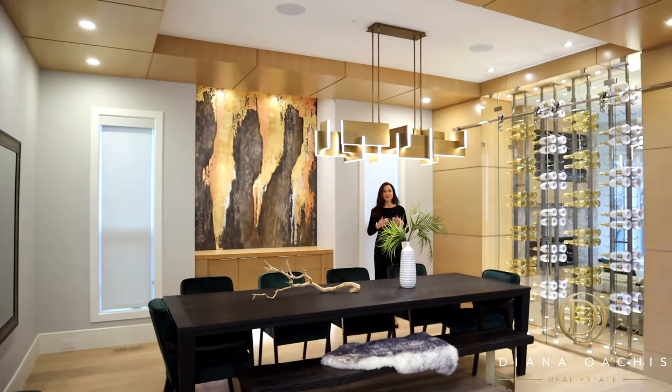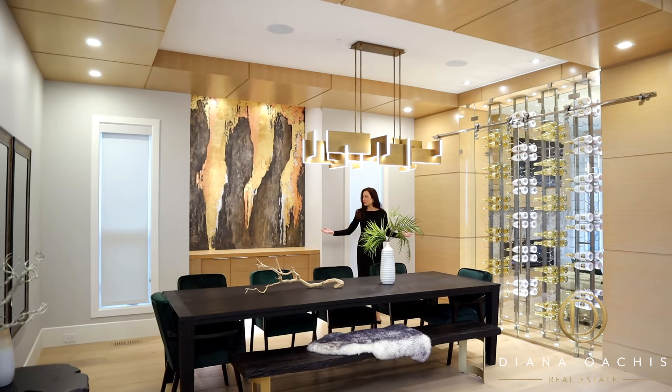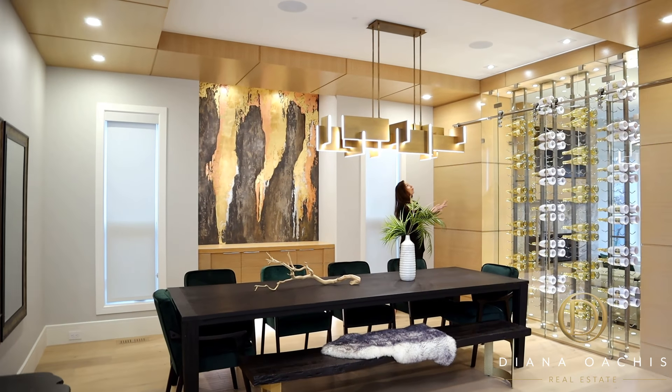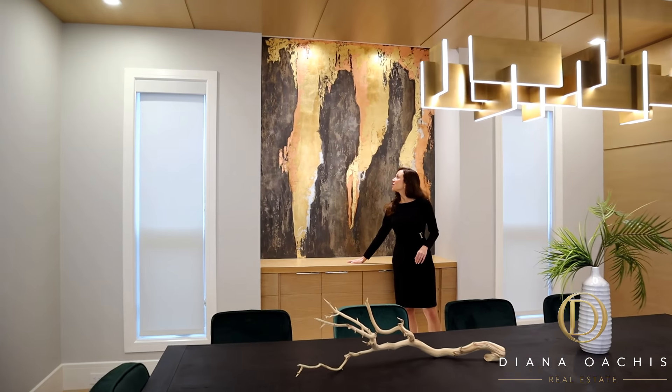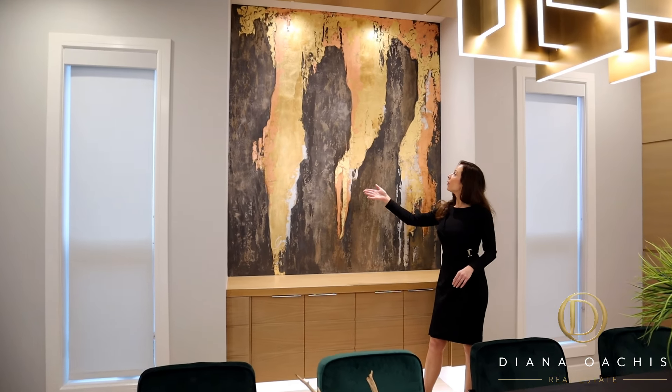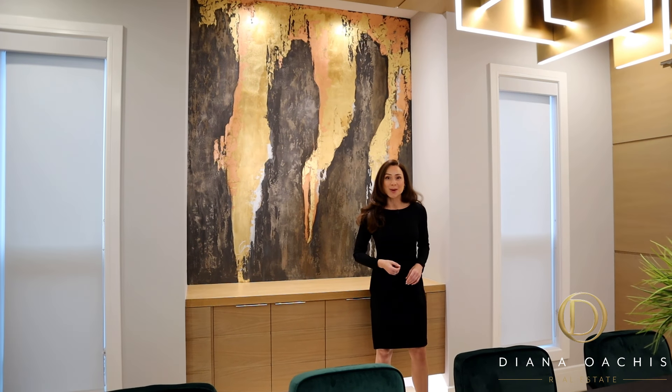Next to the office is this expansive formal dining room with extensive millwork on the walls and ceiling, a matching custom-built hutch, and a wall mural made of bronze, silver, and gold leaf by artist Anna Kropp.